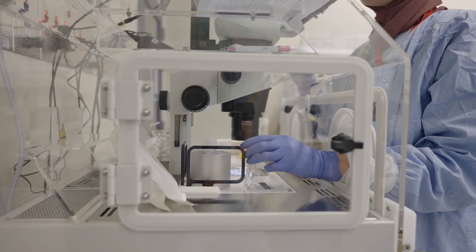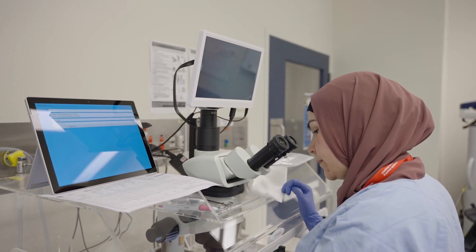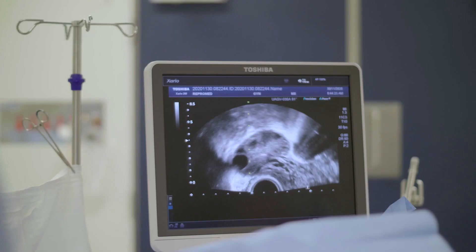This is a time-dependent process; you have to be able to do the egg collection more or less within the right window of time. Using the vaginal ultrasound we're able to guide the needle to collect eggs from the left ovary and then the right ovary.